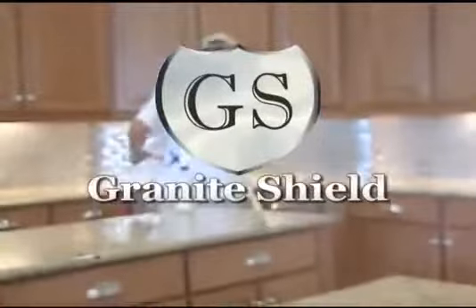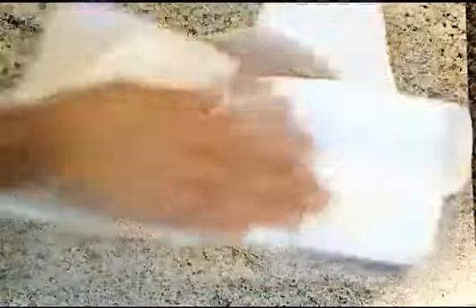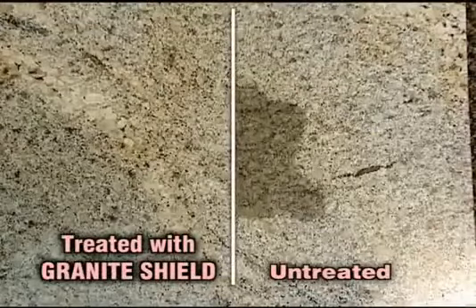Keep your surfaces in beautiful and protected condition with Granite Shield, the world's first and only lifetime sealer. Granite Shield uses a proprietary formula developed by our own chemists to create a permanent seal protecting your granite for life. No more rushing to wipe up spills.